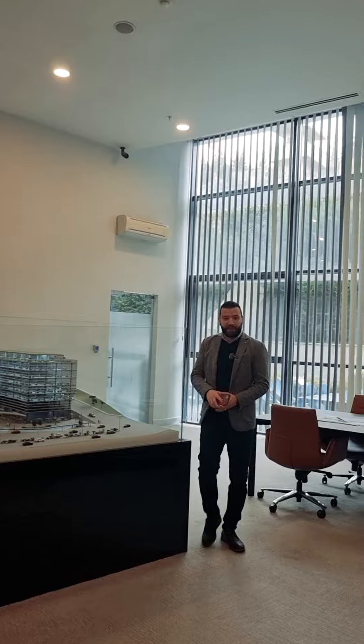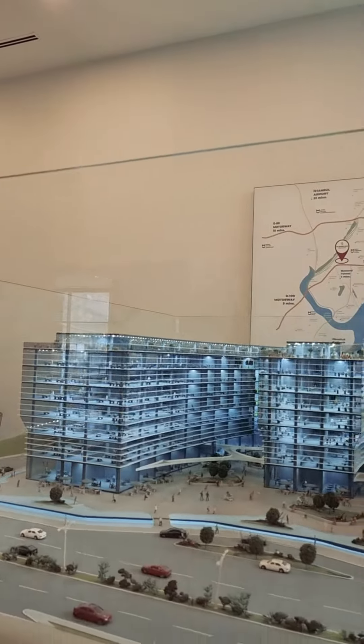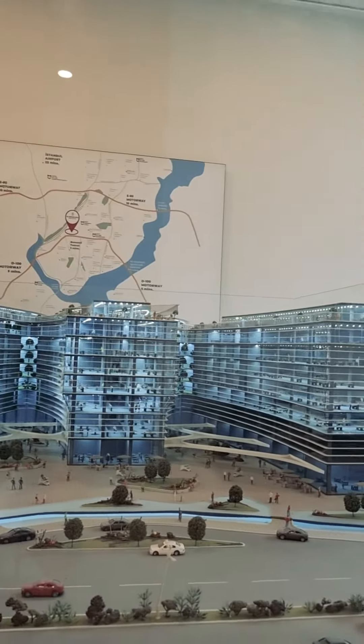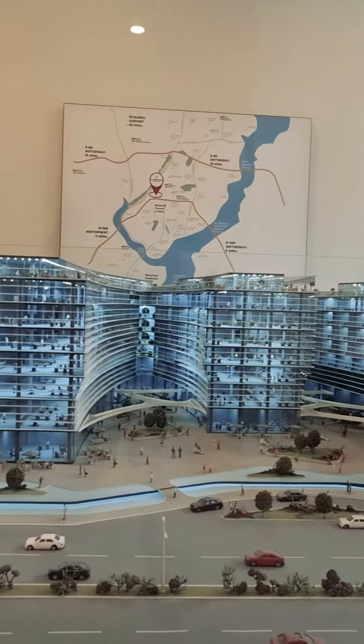A land area of 12,000 square meters. Two blocks — one block for offices and the other block used to be for offices but now it's for residents. Floors range from ground plus one up to two plus one, and the total number of apartments is 177.